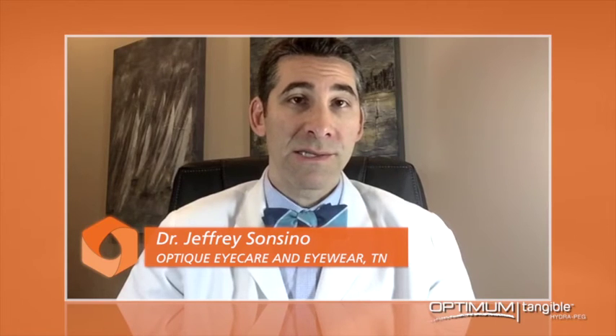It has literally transformed my dry eye practice. This is a great addition to our practice and solves one of the most common problems we have in daily wear scleral contact lenses.